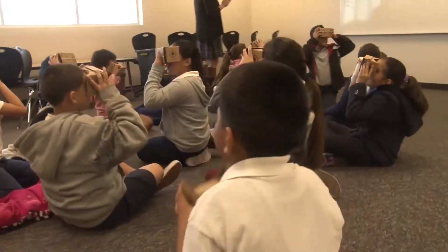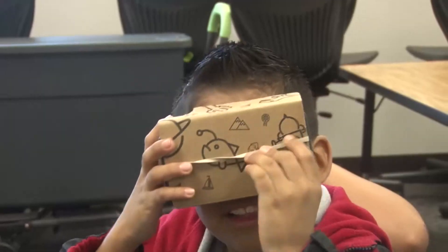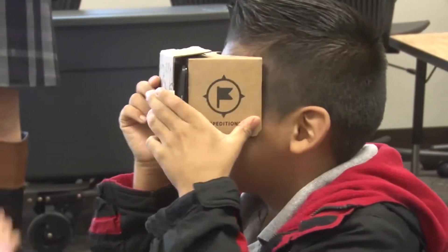They don't necessarily get opportunities with technology, so anytime that they can do that it's awesome, and anytime that they get excited about learning something new. I also teach ELL kids, so they're learning English, so if it's just visual like that, it's amazing.